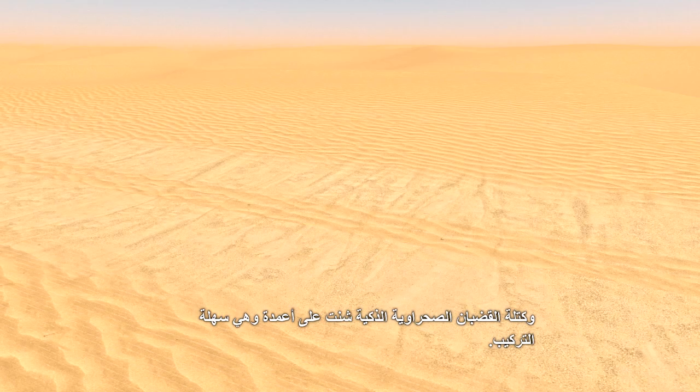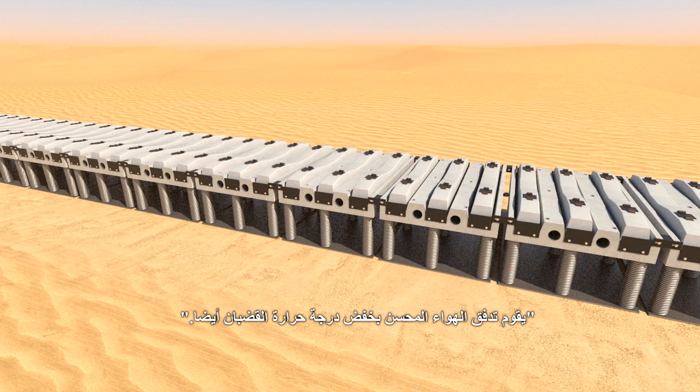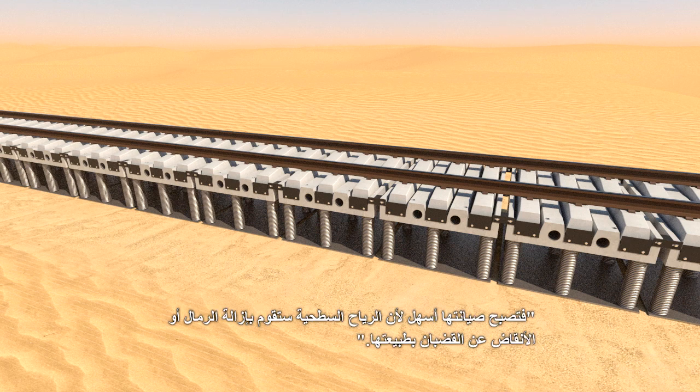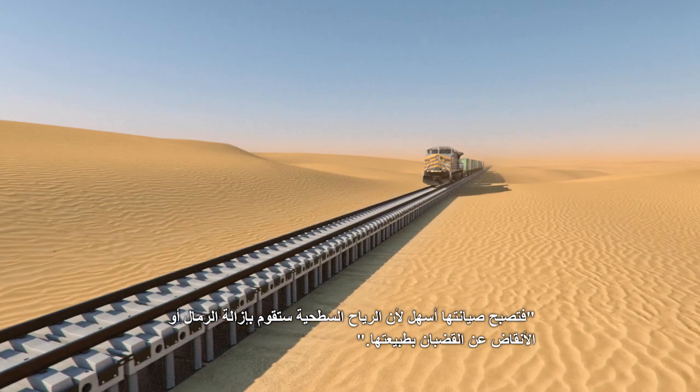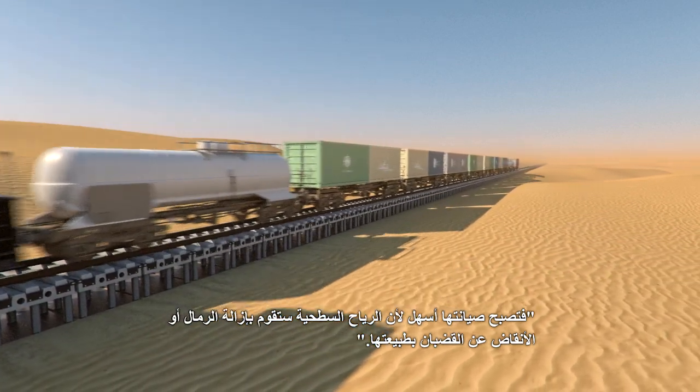Already mounted on columns, the smart track desert block is quick and easy to install. Improved air flow means that the track temperatures are also kept cooler. Maintenance is simple and normally surface winds will take care of clearing any sand or debris off the track.